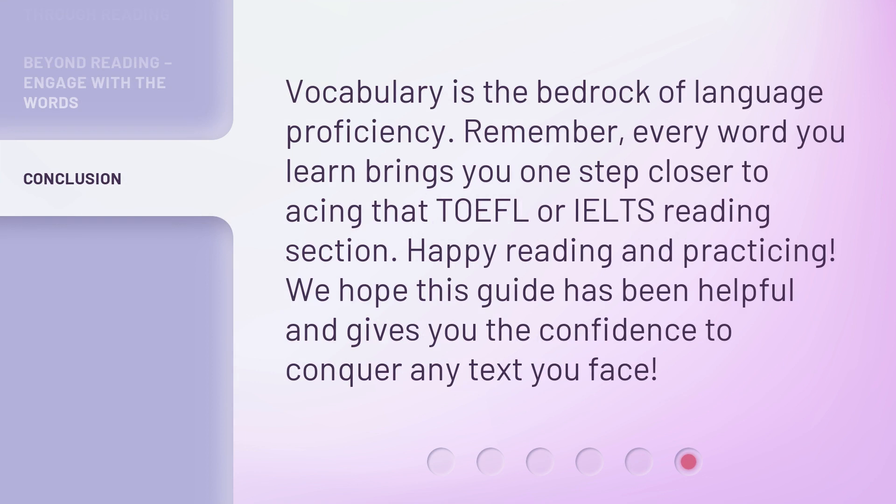Vocabulary is the bedrock of language proficiency. Remember, every word you learn brings you one step closer to acing that TOEFL or IELTS reading section. Happy reading and practicing!